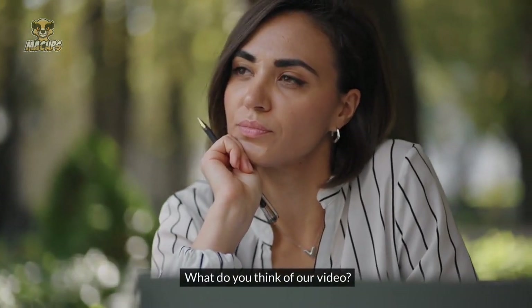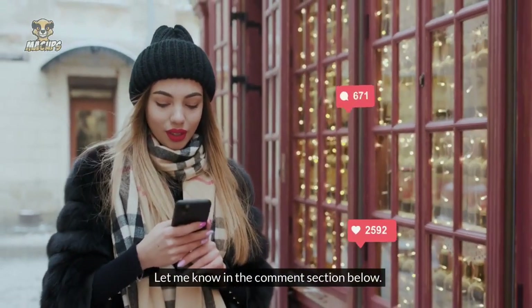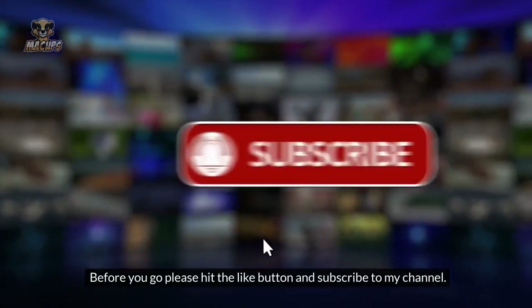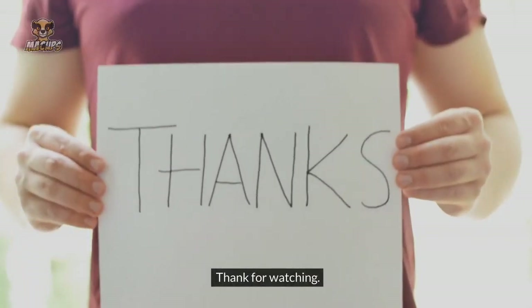What do you think of our video? Let me know in the comments section below. Before you go, please hit the like button and subscribe to my channel. Thanks for watching.